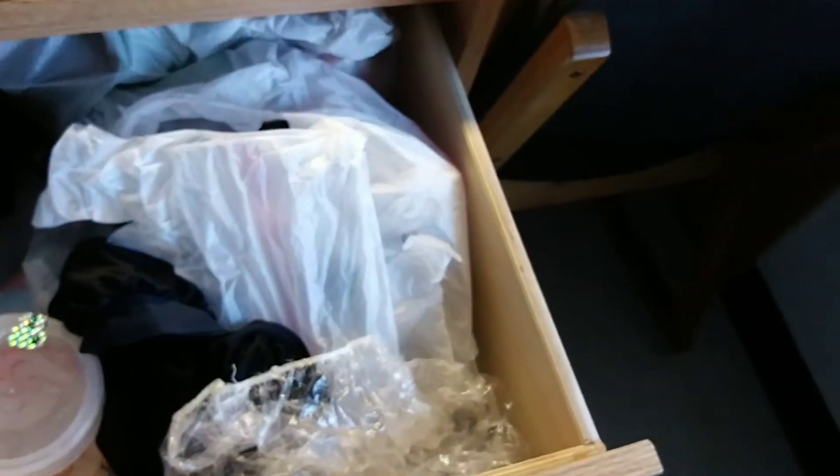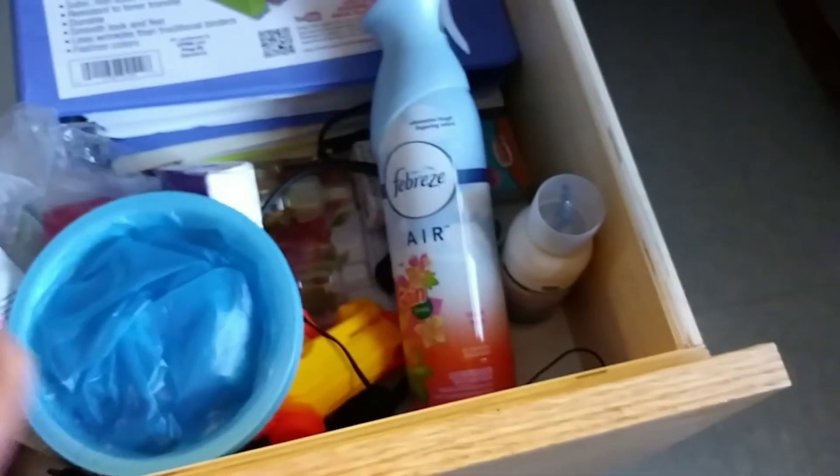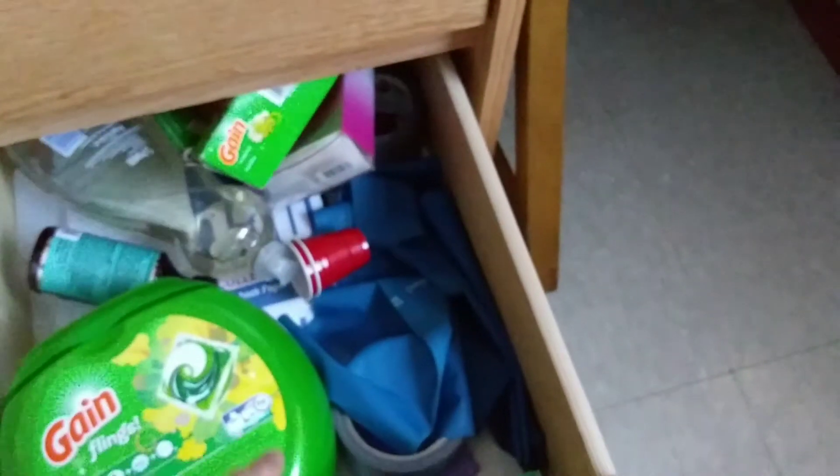Let me go through some of these drawers because I know some people like to see what's in your drawers. This one just has my hair care stuff — shower cap, gel, nail polishes, a bag of candy in the back, brushes, stuff like that. This one has some more important books, air fresheners, miscellaneous stuff, tissues. Down here I got my washing detergents.